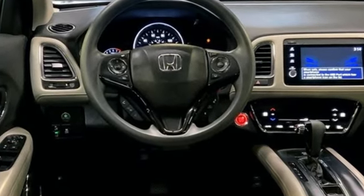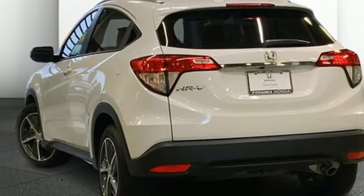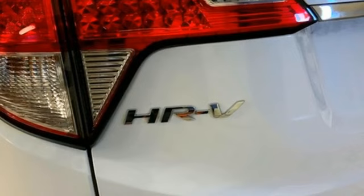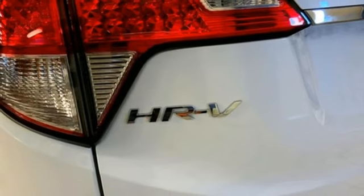Continuously variable automatic transmission, front heated bucket seats, streaming audio, manual tilting steering column, doors and push-button start proximity key.